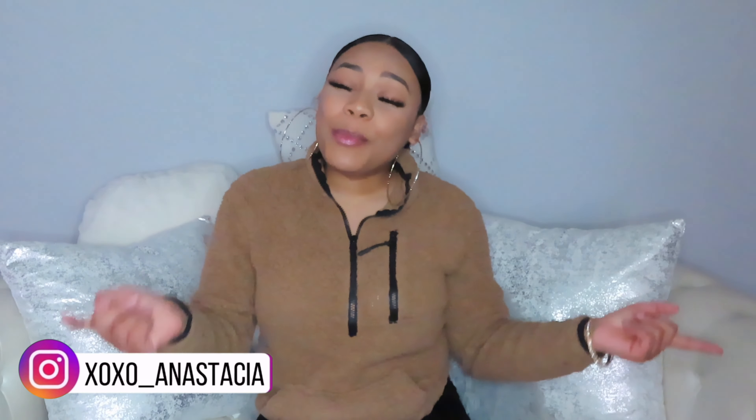Welcome, or welcome back to my channel. If you are new here, my name is Anastasia. I post beauty, fashion, and lifestyle related content. As you can tell by today's title, today is going to be an Amazon accessory haul.